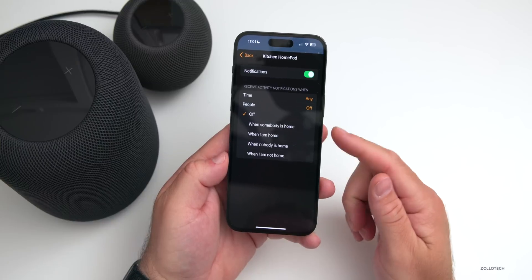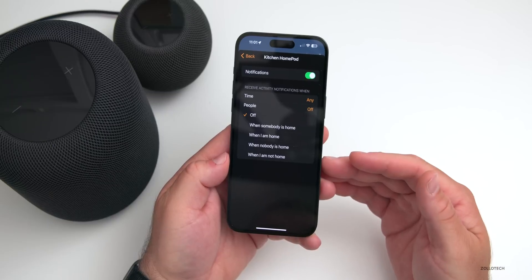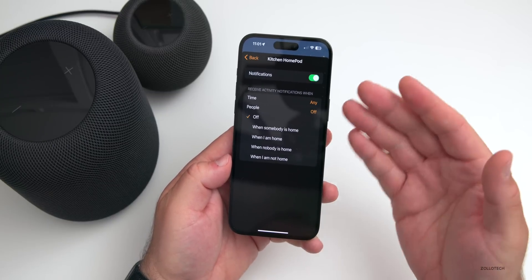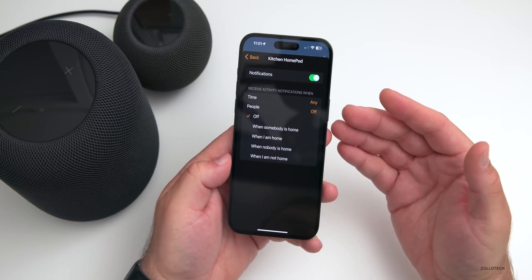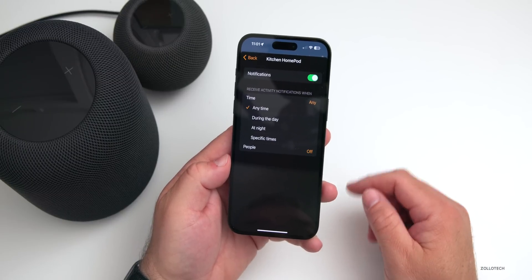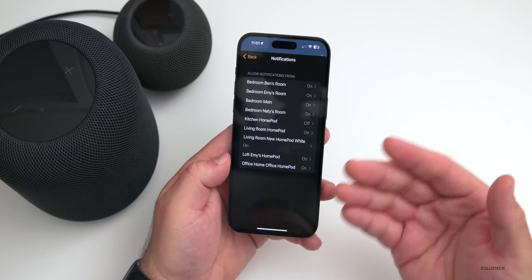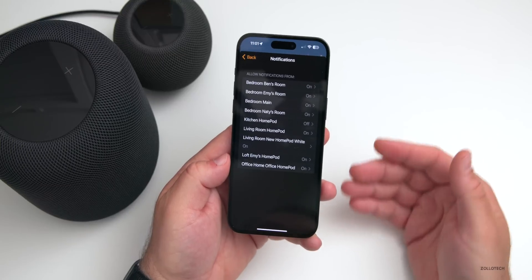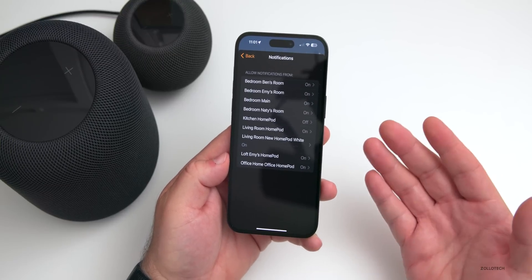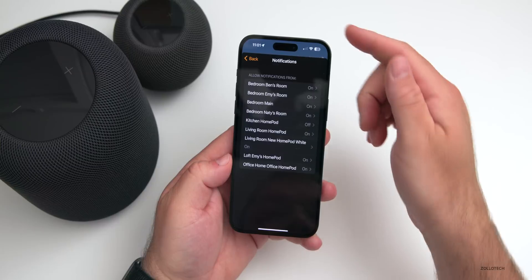If we go into one of them, we have a couple of options. Not only can we receive notifications, we can adjust the time of day or whether or not they're detecting people. You'll see options for: when somebody is home, when I am home, when nobody is home, when I am not home. So you could have this not recognize sound if you're home. The time is also adjustable — during the day, at night, or specific times. We'll turn off a bunch of these here so we can test it out.